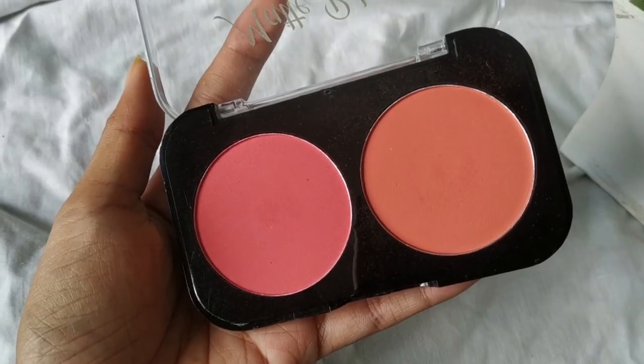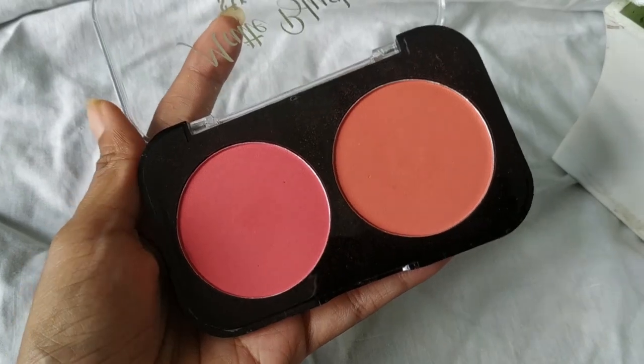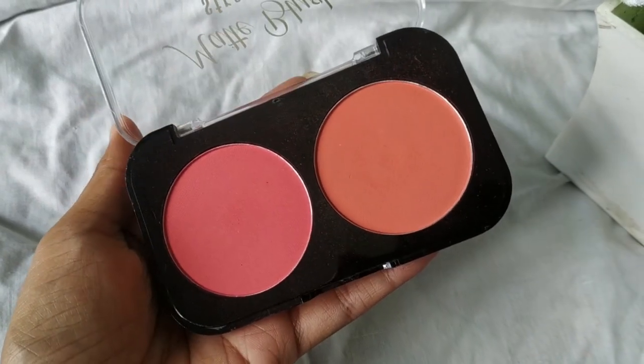I also got two blushes from a website called Glam Pick. This is the SFR blush in shade 01 — a peachy warm-tone shade that looks so beautiful on my skin tone. However, I don't like the formula at all; it's too powdery and too matte and looks a little powdery on my skin. So I like the shade but not the formula.